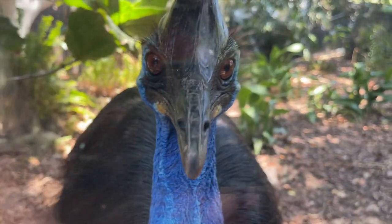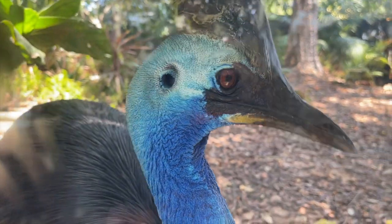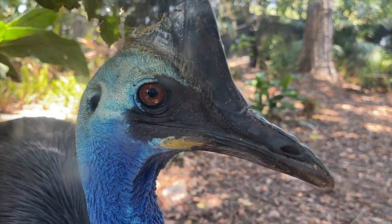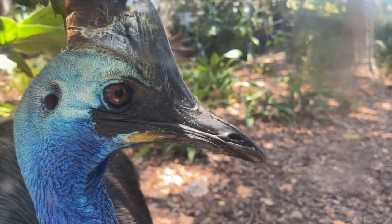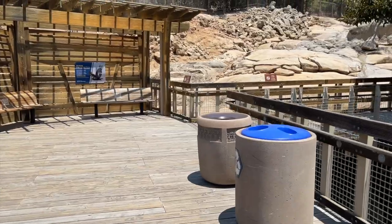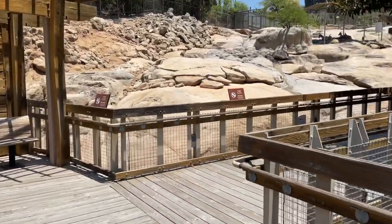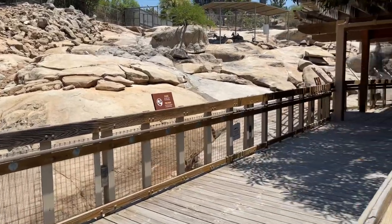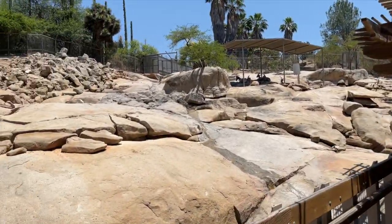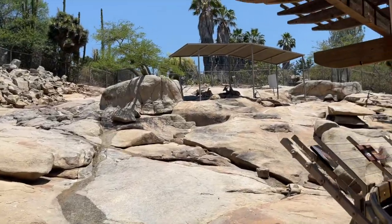And then the cassowary. A cassowary is a really, really big bird, kind of like in the emu and ostrich family. I think they're kind of scary looking, but they're also quite colorful and a beautiful bird. Just past Walkabout Australia is Condor Ridge, and over there, aside from condors — which they also have at the San Diego Zoo — are bighorn sheep. The bighorn sheep are only here at the Safari Park. You won't find any at the zoo.